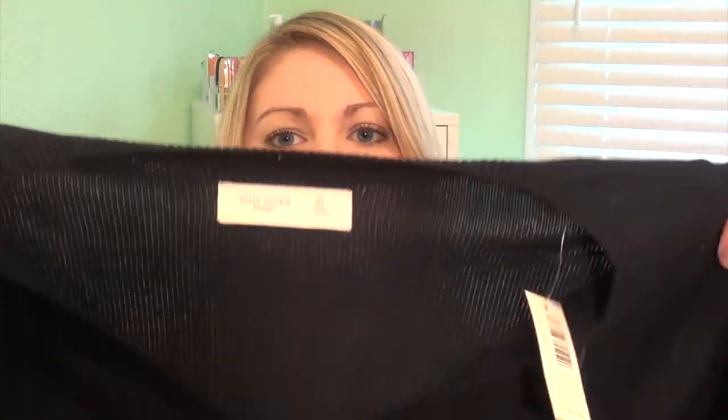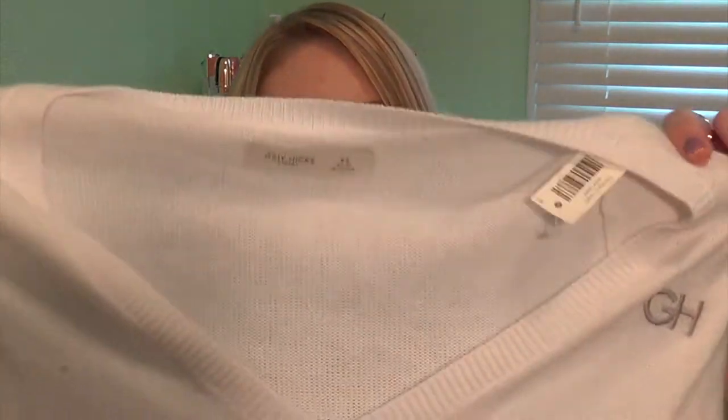The next thing is I picked up two long sleeve v-neck sweaters for the winter. They were originally $39.95 and I got both of them on sale for $9.75 — so this is a really good deal. I think the quality is pretty good too, they're really soft. I just got a navy and then I got a white one.